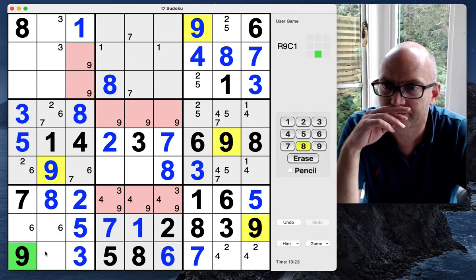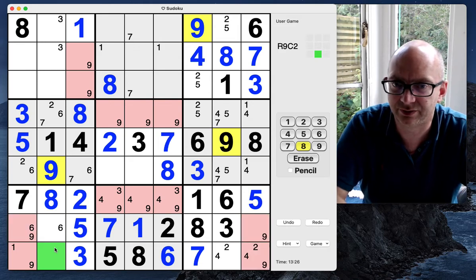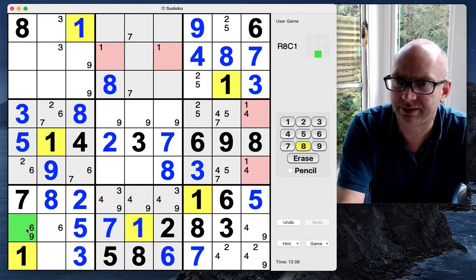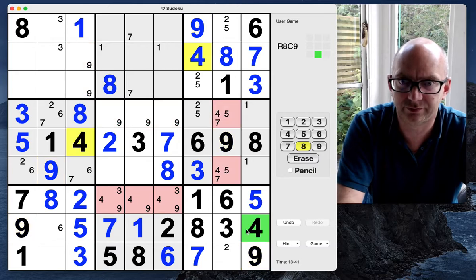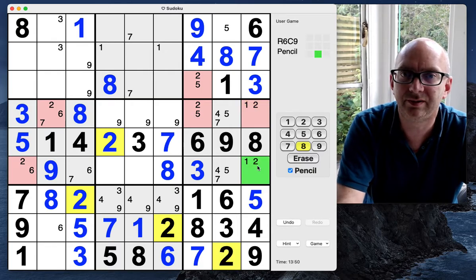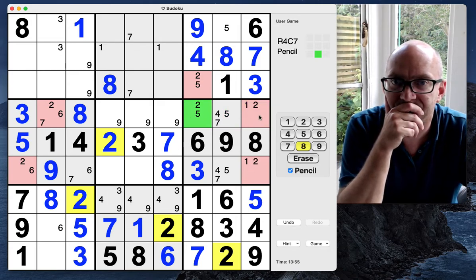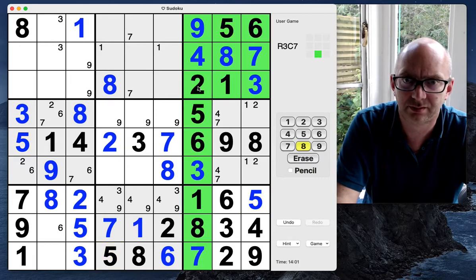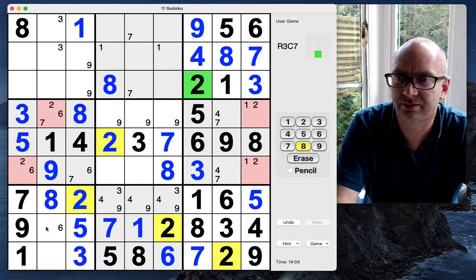I've made a mistake — because that's got to be a one now according to that logic. It's a one-two pair — that should be a one, that should be a nine, that should be a four, that should be a two. And this is a two. A one-two pair — but if this is a one-two pair this is a five. I just got some logic wrong there — apologies for that.